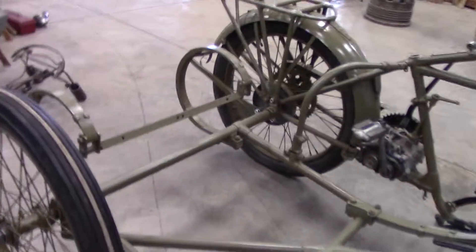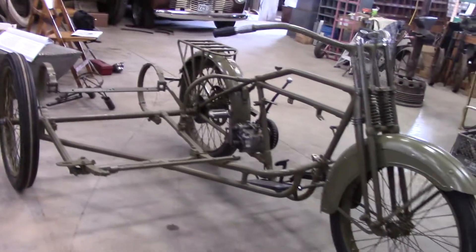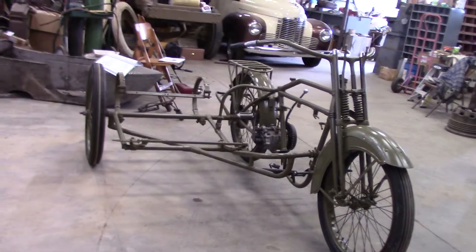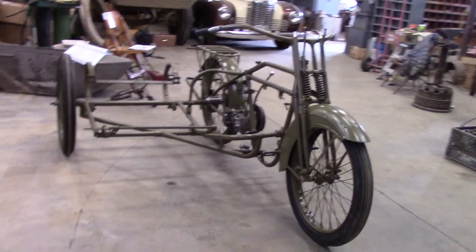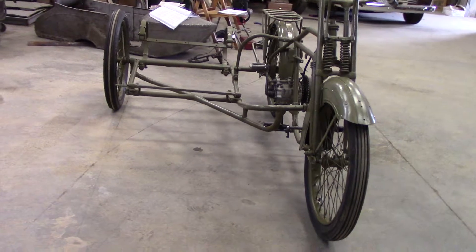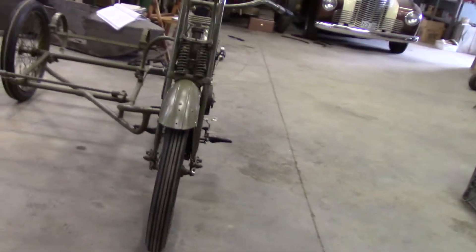Did you get a new tire, Kerry? Yeah, Lou had it — Lou already had the tire. But there she is, and it's going to look really cool when it gets finished. 1924. Going to Sturgis — yeah, going to Sturgis.